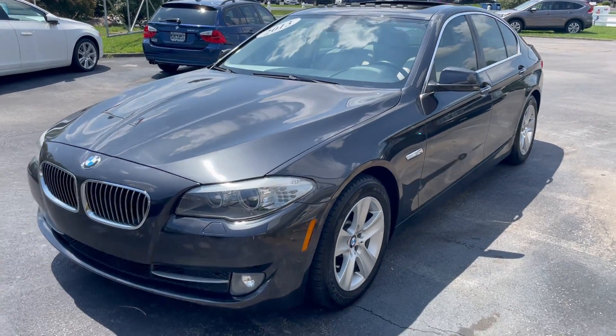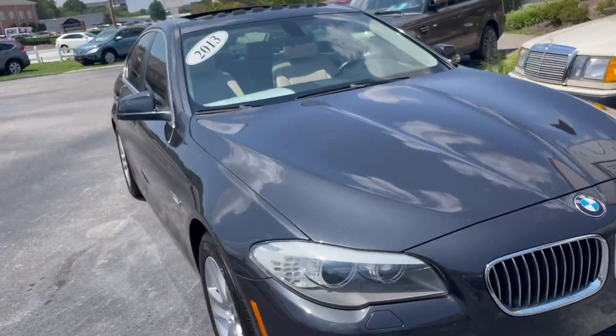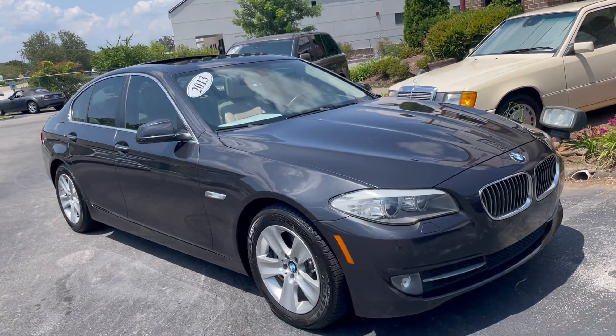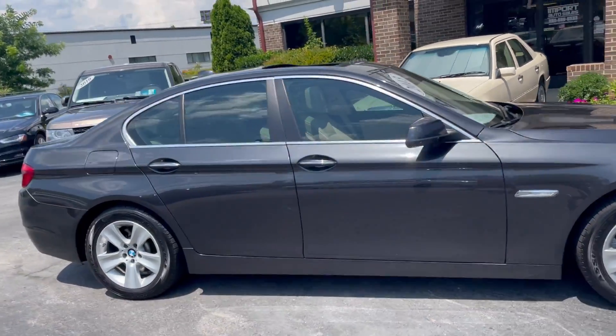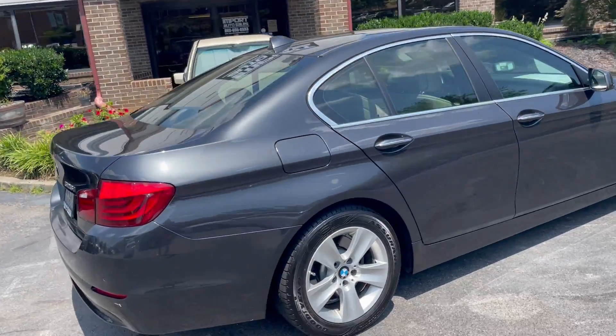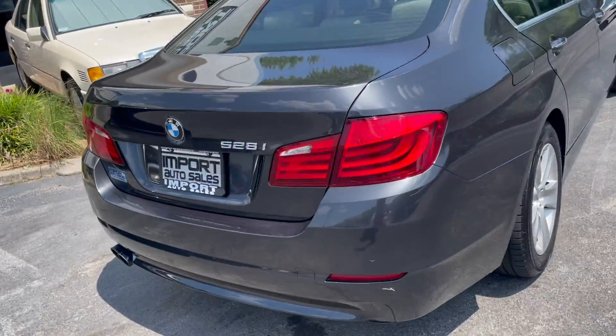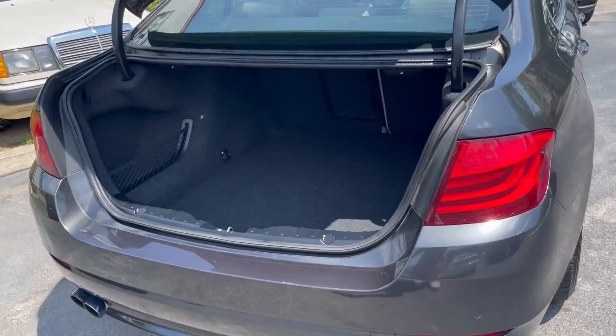This is our 2013 BMW 528i finished in Dark Graphite 2 over cream beige leather interior. Very well equipped — options include navigation, reverse camera, and power opening and closing trunk lid. This generation 5 Series is an absolute blast to drive and ultimate comfort.